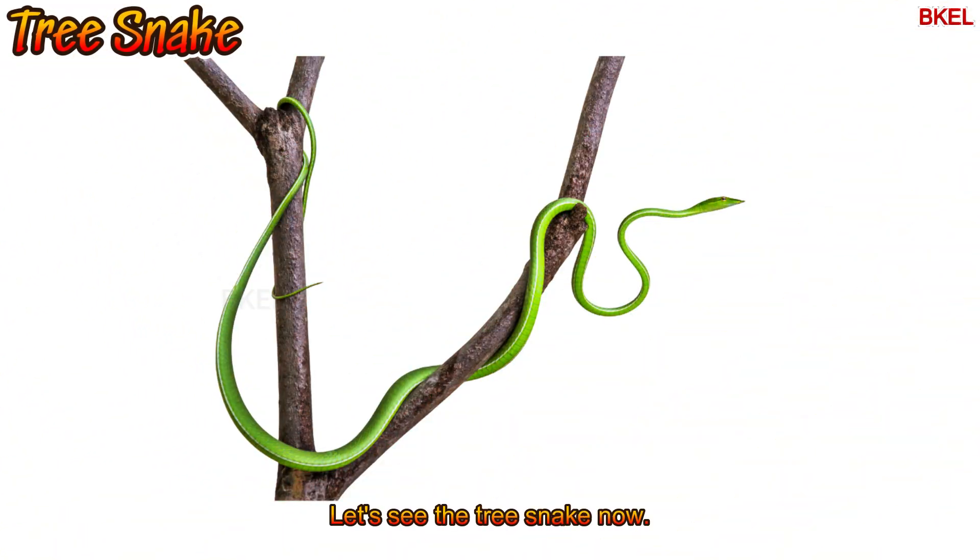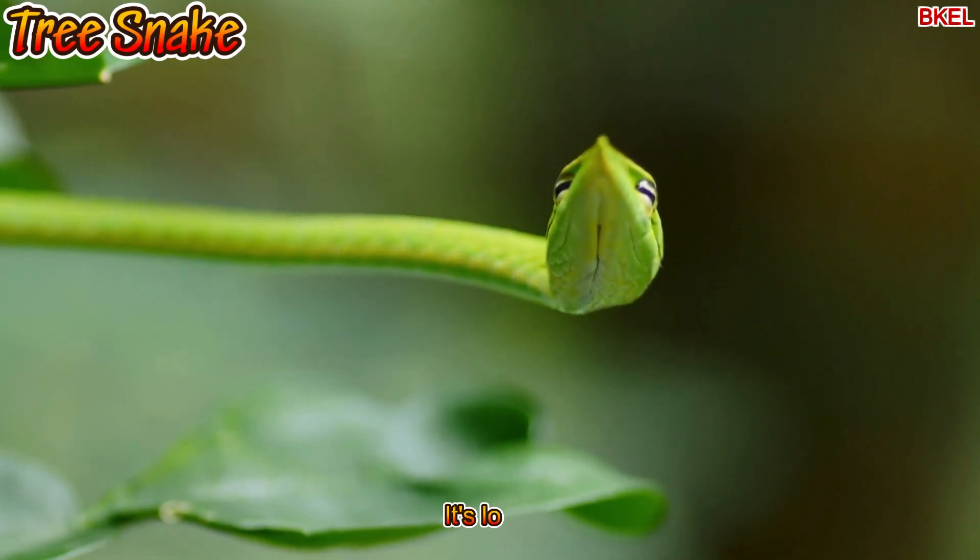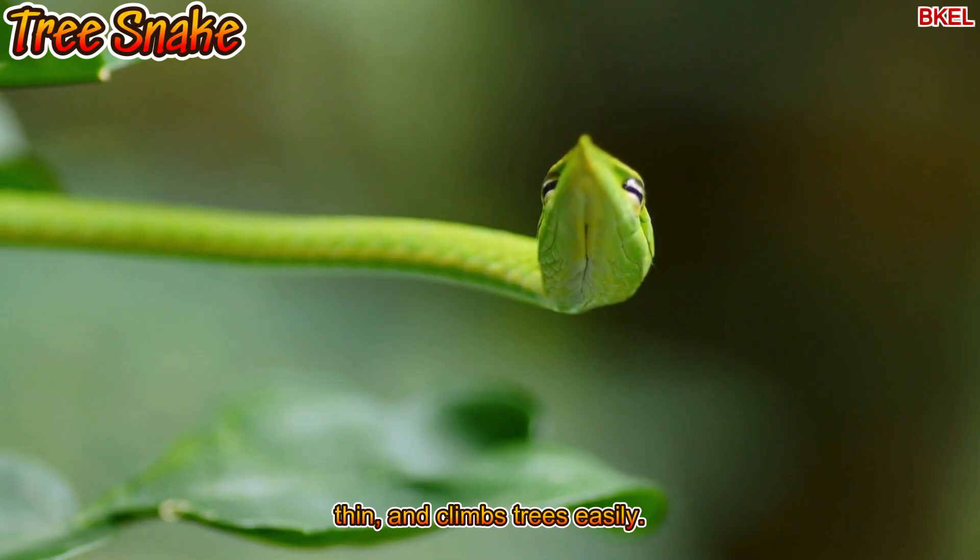Let's see the tree snake now. It's long, thin and climbs trees easily.